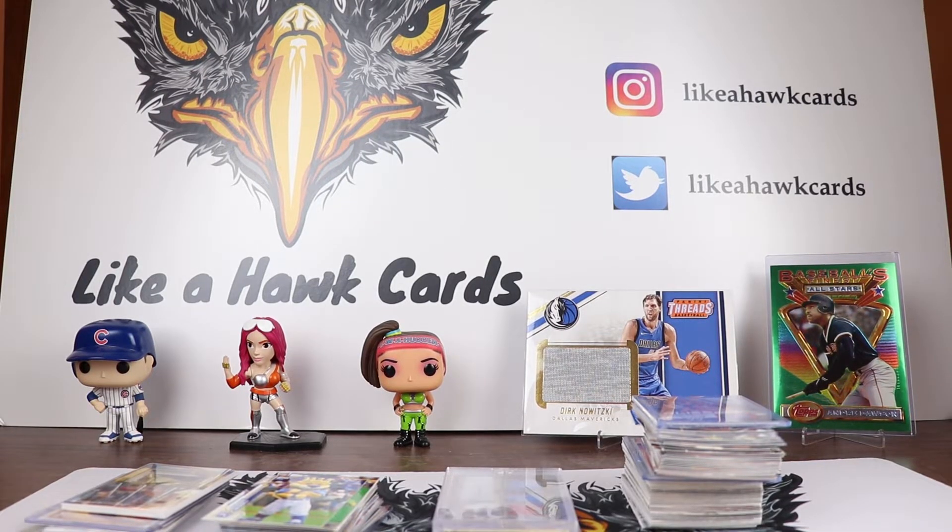Welcome collectors to another edition of Like A Hawk Cards. This is Just The Hits, the bi-monthly video where I show off the channel's hits from the last two weeks. But as always we like to start off with viewer hits and we have five of them this time.